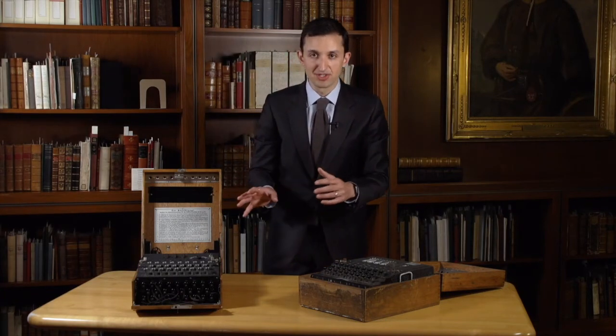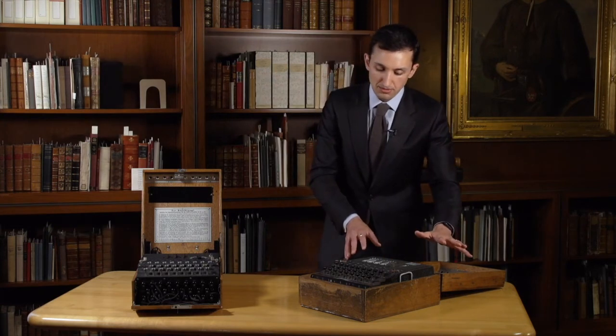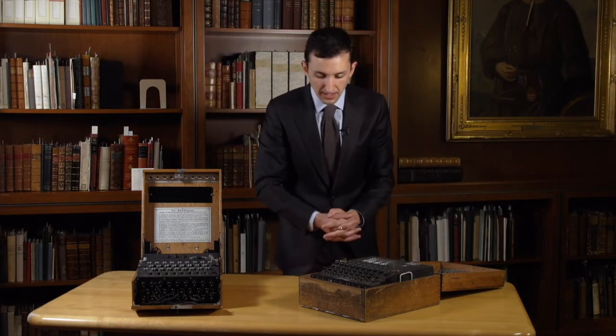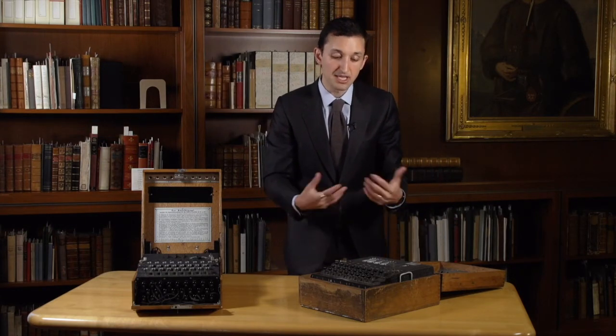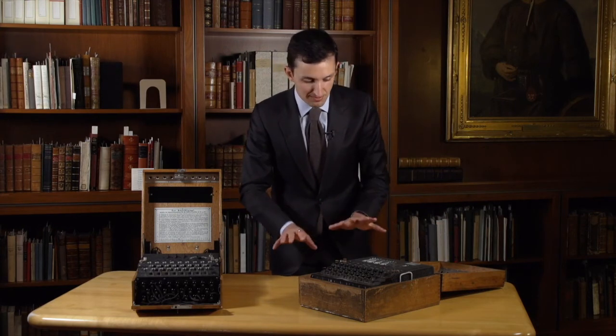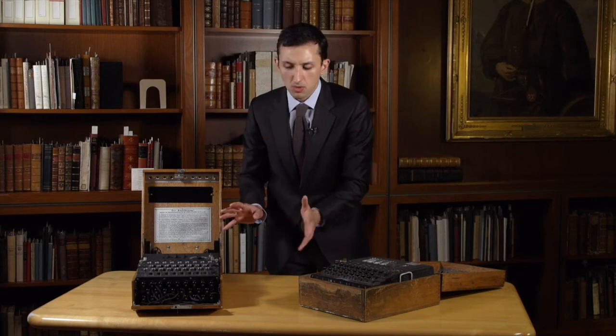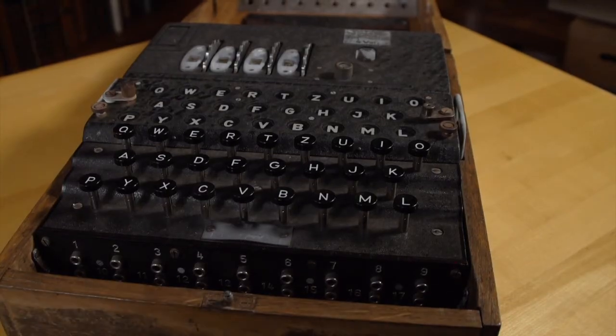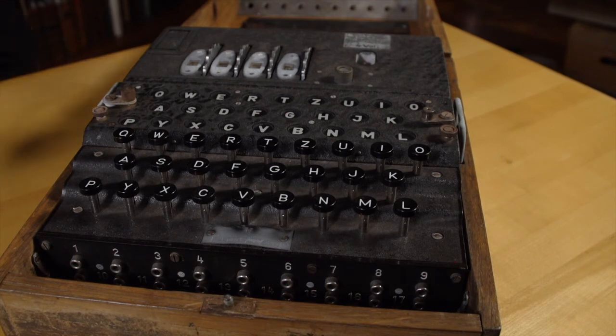That wasn't enough for the German Navy, so the four-rotor model was developed, which added another rotor — another level of complexity to the cipher system. The reason the Nazi navy developed the four-rotor model was to protect communications regarding its very important U-boat fleet. One thing I really like about the two Enigmas we have: this one is in impeccable condition — you almost wonder if it ever saw field service — whereas this one is a little beat up. The metal components are more rusty, the finish on the casing is worn away. It has this patina, and I like to think that's because it was exposed to the salt air of its naval commission.